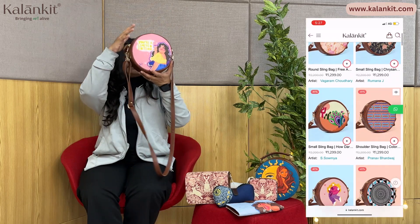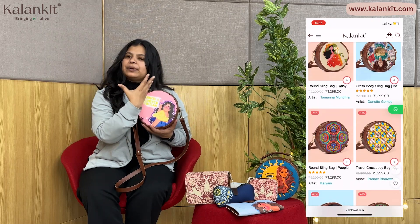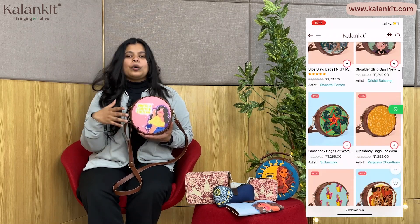Let's go to our next sling, which is a round sling — a cute, compact bag. You can see how compact it is, and you can attach, detach, and adjust the sling. It's available in limited edition prints that your girlfriend, wife, or best friend will love. There are many prints on our site at www.kalankit.com. For inside specifications and features, there's a specific video on our YouTube channel.